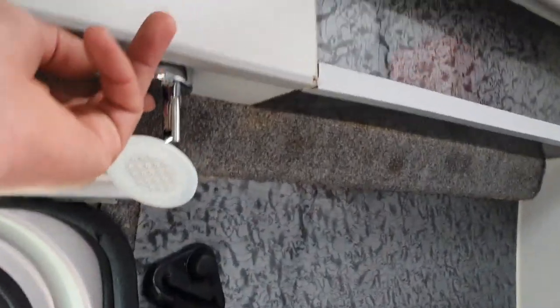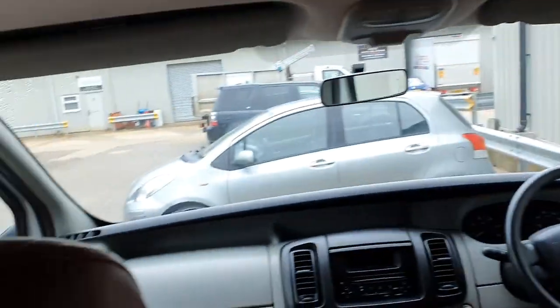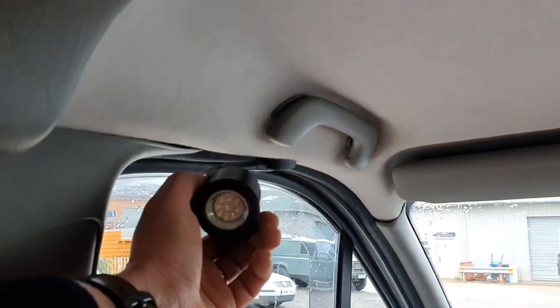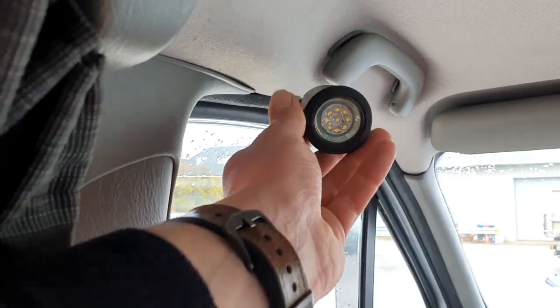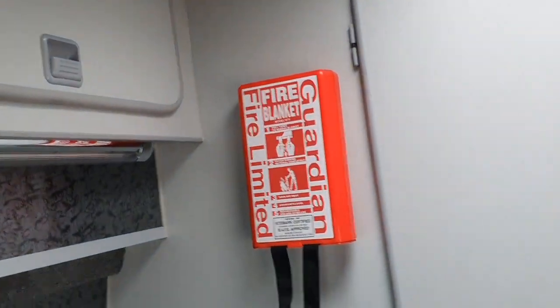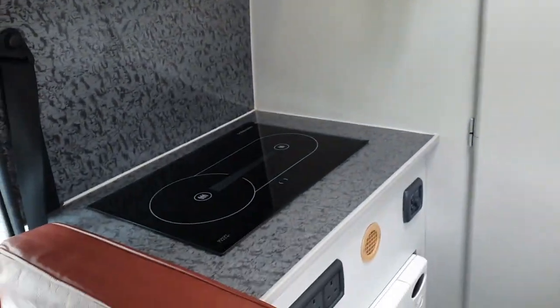LED lighting has been fitted all the way through, and everything works as it should. There's lighting up on the top here as well, along with smoke alarms and fire blankets fitted, plus under-cupboard lighting for the kitchen area.